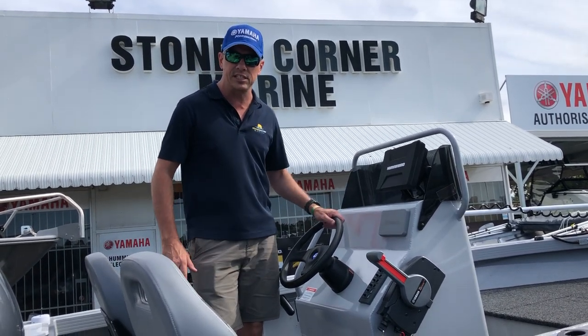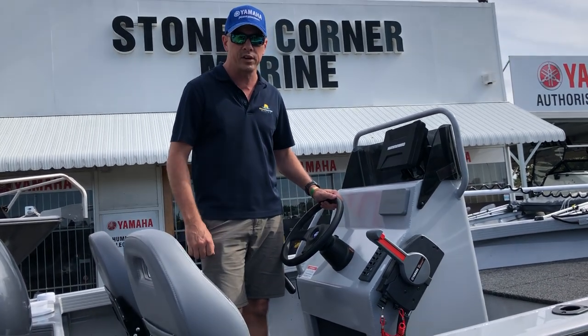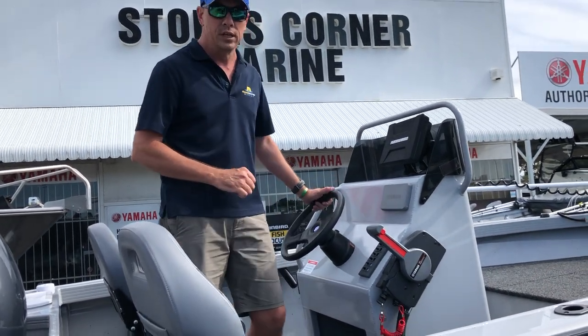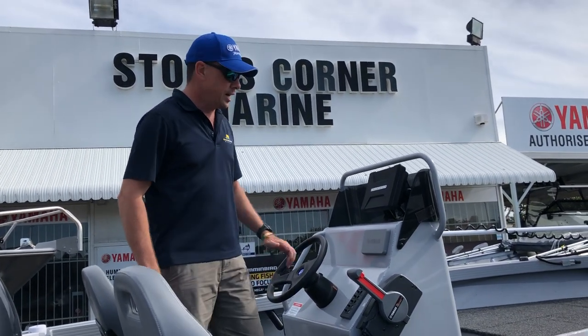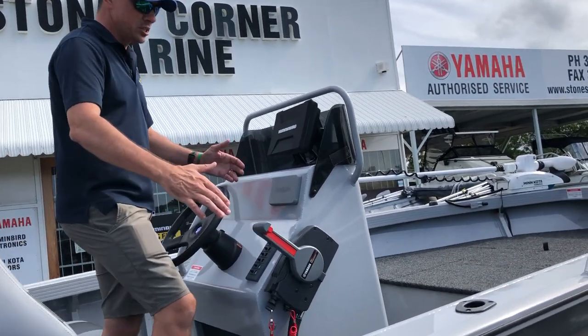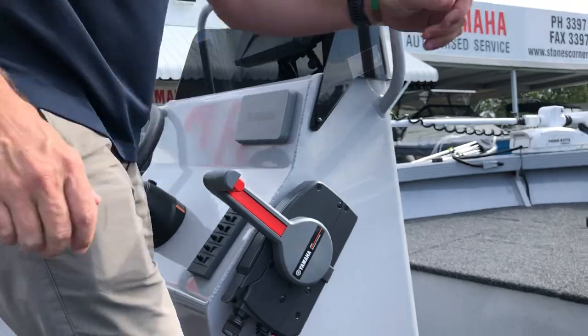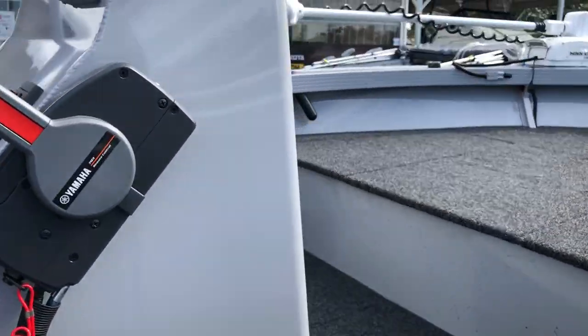The steering option on this center console is hydraulic steering, which gives a nice feel and doesn't have any resistance like a push-pull cable. You'll see that there's plenty of room around the console on both sides — a good half meter either side of the console on the 483 model.